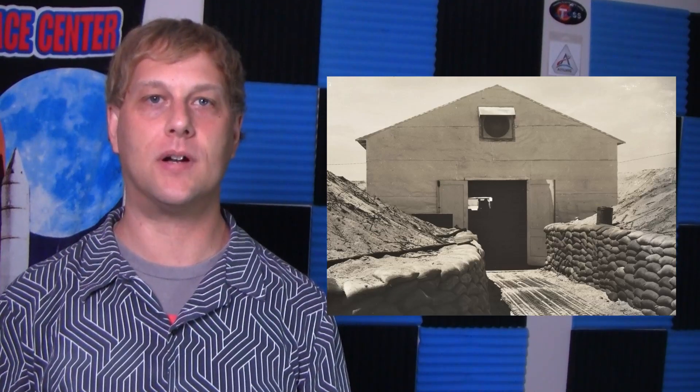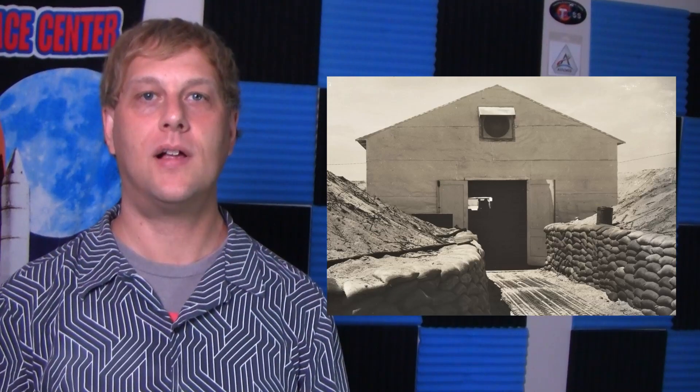Eyewitnesses of the Bumper launches unanimously agree that this building would not have provided sufficient protection had one of the rockets exploded nearby. This is evidenced by the fact that several individuals took shelter in foxhole-type trenches nearby, while other photographers and personnel stationed themselves outside the blockhouse at surface level.